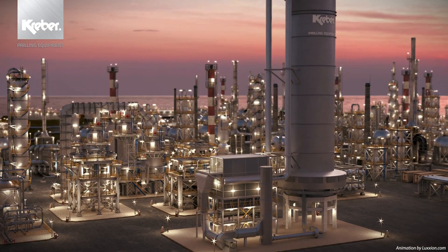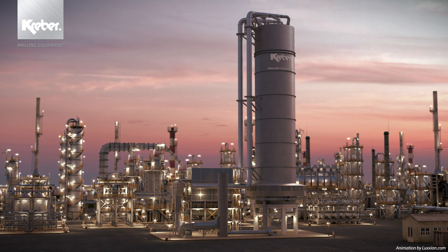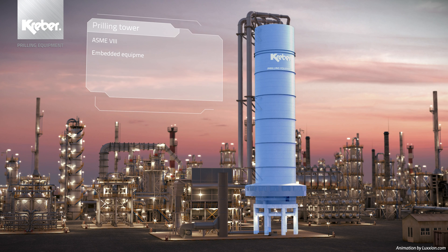The Kraber prilling installation consists of nine major state-of-the-art components working together in excellent harmony, providing the end-user with quality-assured, uninterrupted production processes against optimal exploitation costs. It is the result of decades of experience in designing, manufacturing and operating prilling installations.